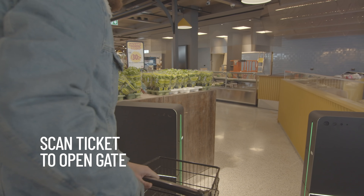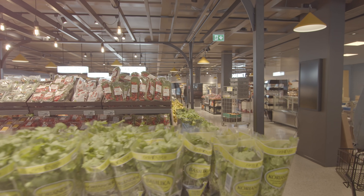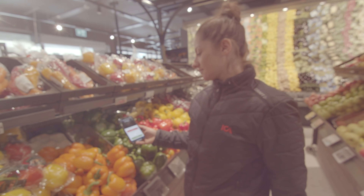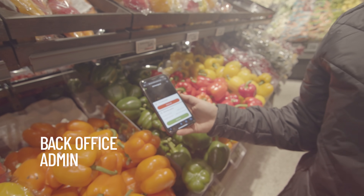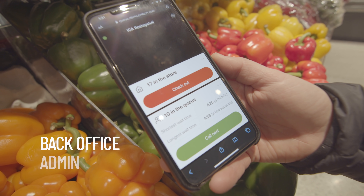Employees use the queue manager web application to monitor and manage the queue. It runs in the browser on any phone, tablet, or computer. It can also be used without hardware, creating a virtual queue where employees manually can keep track of occupancy and call visitors forward when it's their turn.